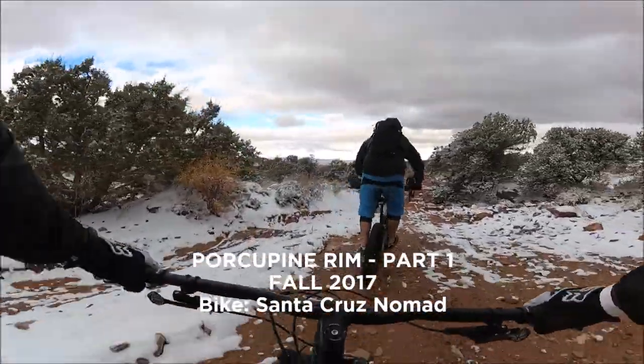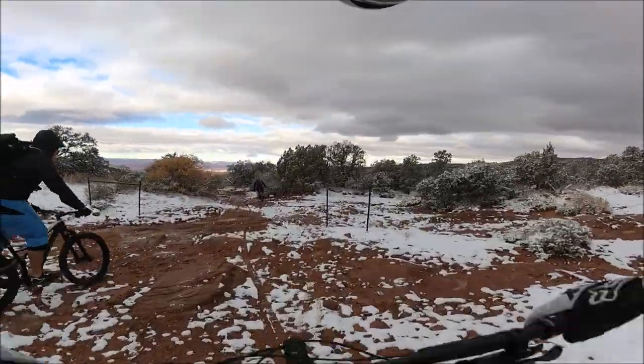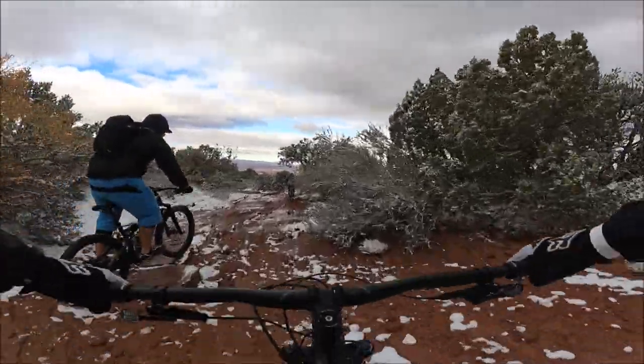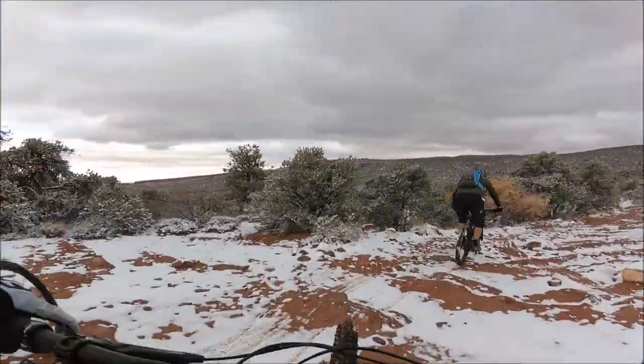Welcome back everyone. So here's the story. This past fall we went to Outerbike Moab for three days, Friday through Sunday, and we had planned to fly back from Denver on Monday. But we got stuck in Utah due to winter storm maiden. And when life gives you lemons, you make lemonade, right?